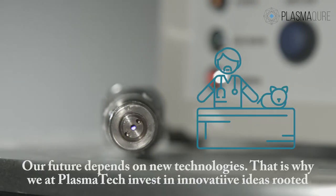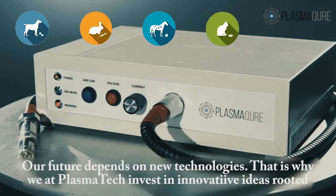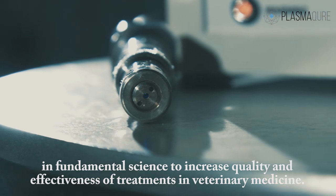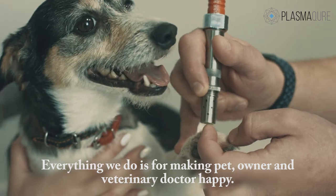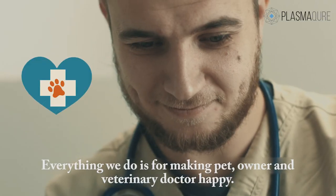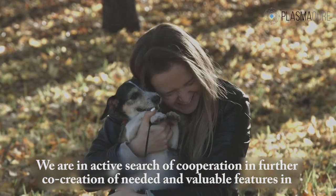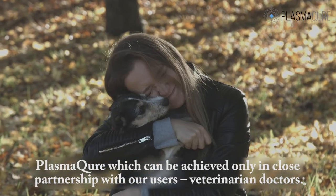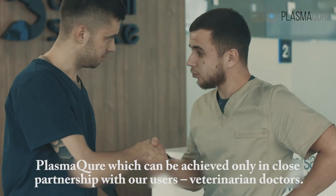Our future depends on new technologies. That is why we at LVS Plasma Tech invest in innovative ideas rooted in fundamental science, to increase the quality and effectiveness of treatments in veterinary medicine. Everything we do is for making pet owners and veterinary doctors happy. We are in active search of cooperation in further co-creation of needed and valuable features in PlasmaCure, which can be achieved only in close partnership with our users — veterinarian doctors.